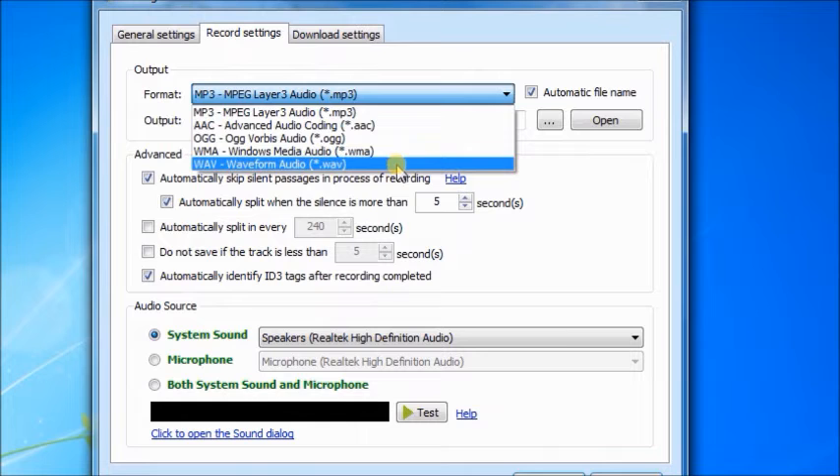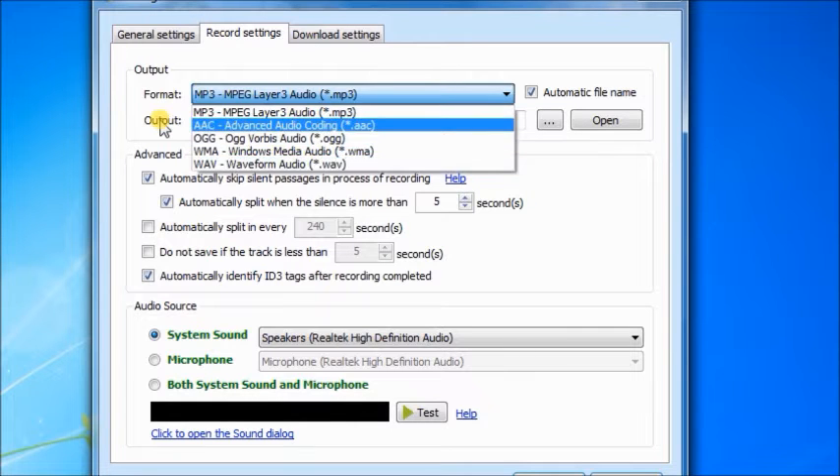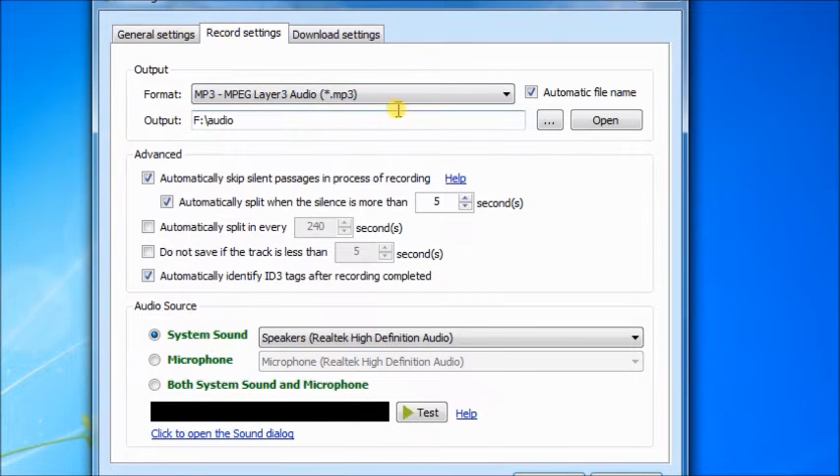Let's see how it works now. Before recording audio, choose the output format and folder, audio input source, or do other settings at will.